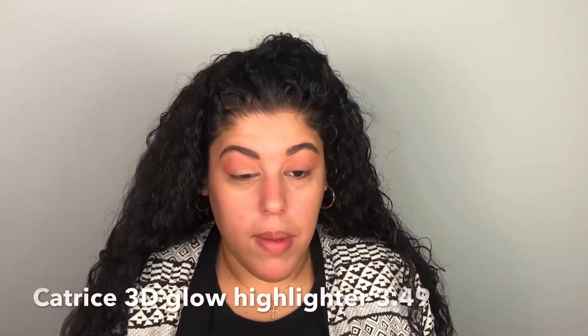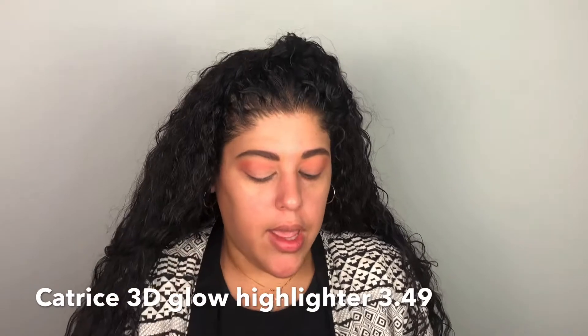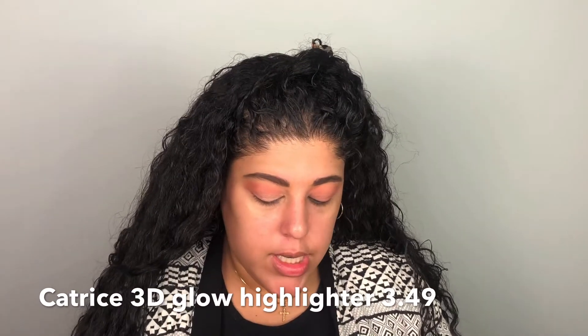That doesn't look the greatest — I'm digging in this pan to get any shimmer. I have to use the highlighter because the palette is doing absolutely nothing. So the highlighter is from Catrice, the 3D Glow Highlighter. On my hand it looks really pretty — almost like a pink pearly color. I'm going to wet it and try to get some pop. Oh my god, that looks so much better!